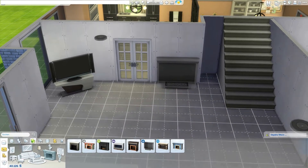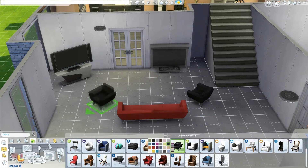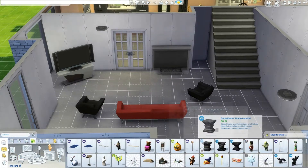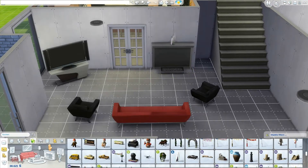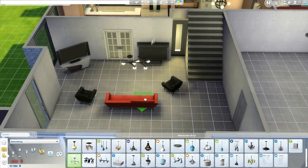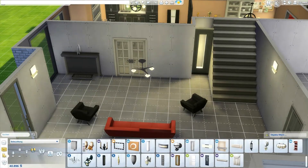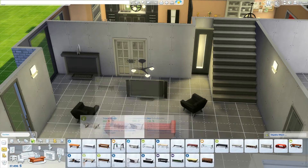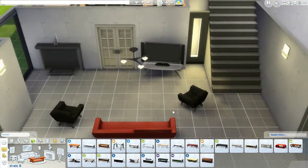Hey everyone, it's Barry and welcome back to the second part of the modern family home. If you don't want to go through 17 minutes of video, you can gladly skip to minute 16 and watch a minute of screenshots, because this build is so huge that I have a minute of screenshots. If you want to stay and listen to me ramble, you can hear the story of why this build took me so long.